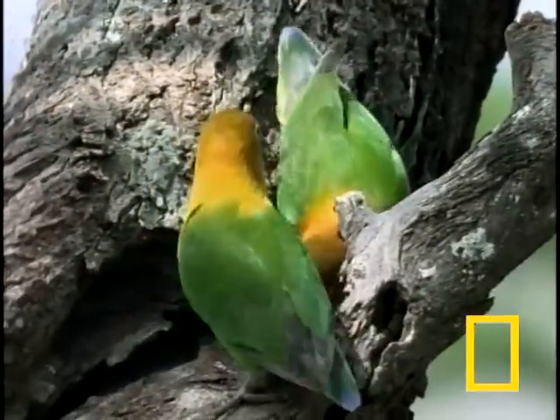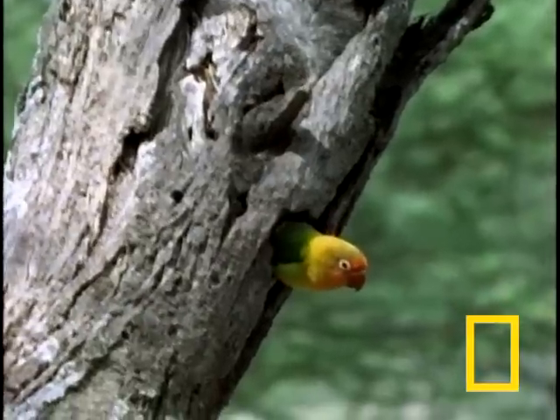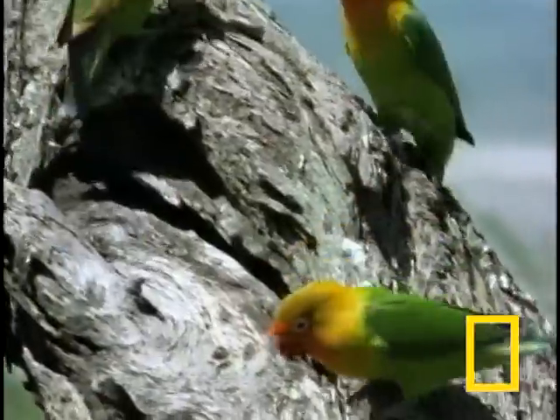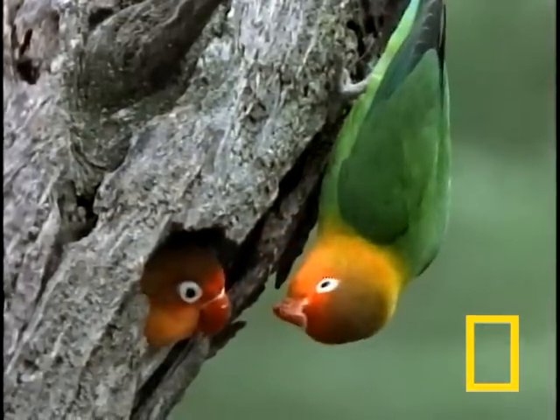The lovebird is a small, stout member of the parrot family. They're like humans in that location is a very important factor in finding a home. And sometimes you find just the right spot, only to discover somebody else got there first.